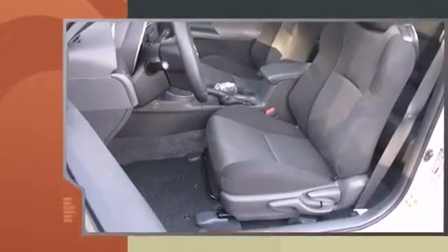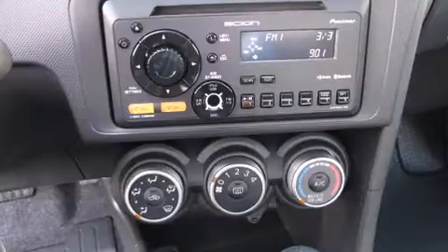The following features are included: power moonroof, turn signal indicator mirrors, remote keyless entry, and air conditioning.